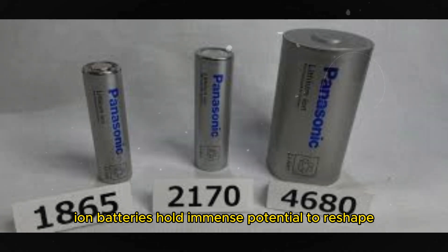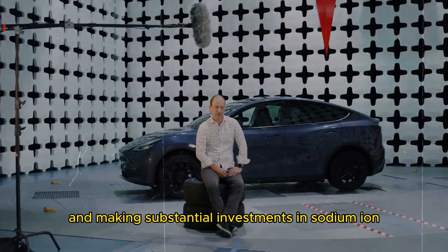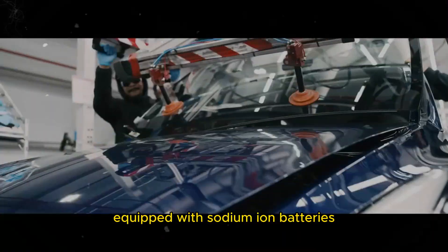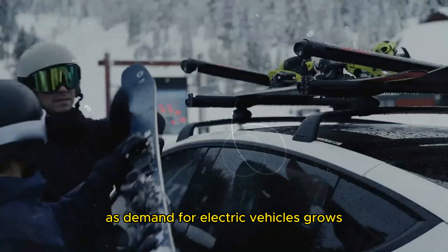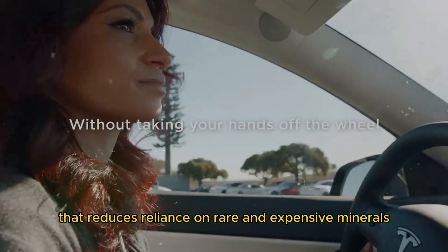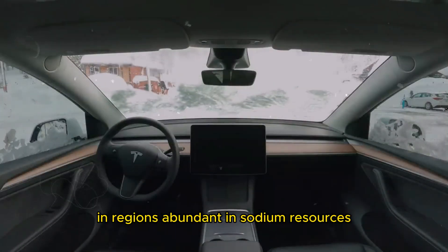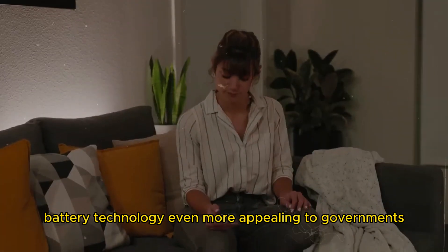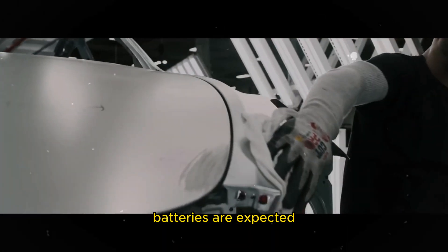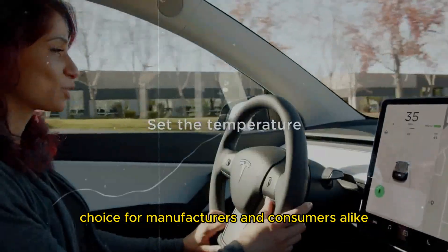Looking ahead, sodium-ion batteries hold immense potential to reshape the electric vehicle industry. Automakers worldwide are recognizing this potential and making substantial investments in sodium-ion battery technology. Companies like CATL, BYD, and others are undertaking ambitious projects to deploy electric vehicles equipped with sodium-ion batteries. As demand for electric vehicles grows, so does the pressure on lithium resources, making sodium-ion batteries a practical and sustainable alternative. Large-scale production also has the potential to create thousands of new jobs and stimulate economic growth in regions abundant in sodium resources. As technology continues to evolve, continuous improvements in sodium-ion batteries are expected, making them an increasingly obvious choice for manufacturers and consumers alike.